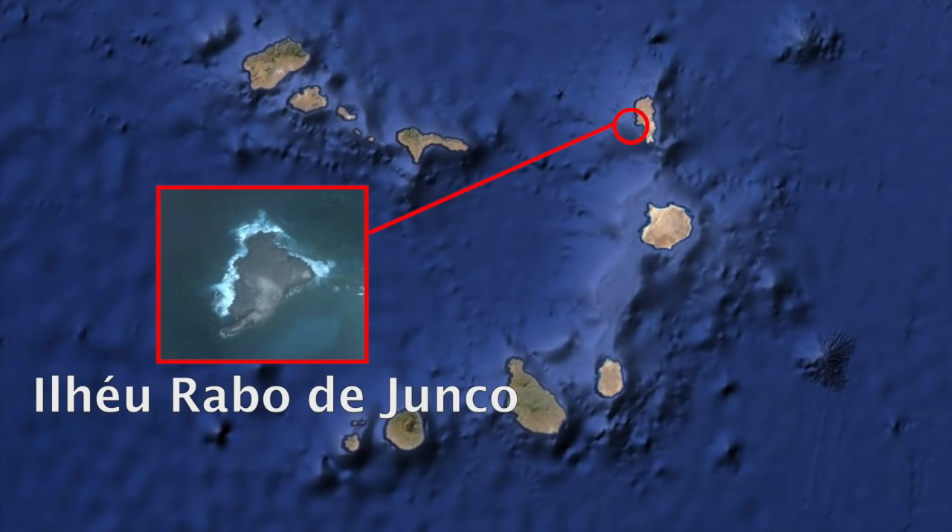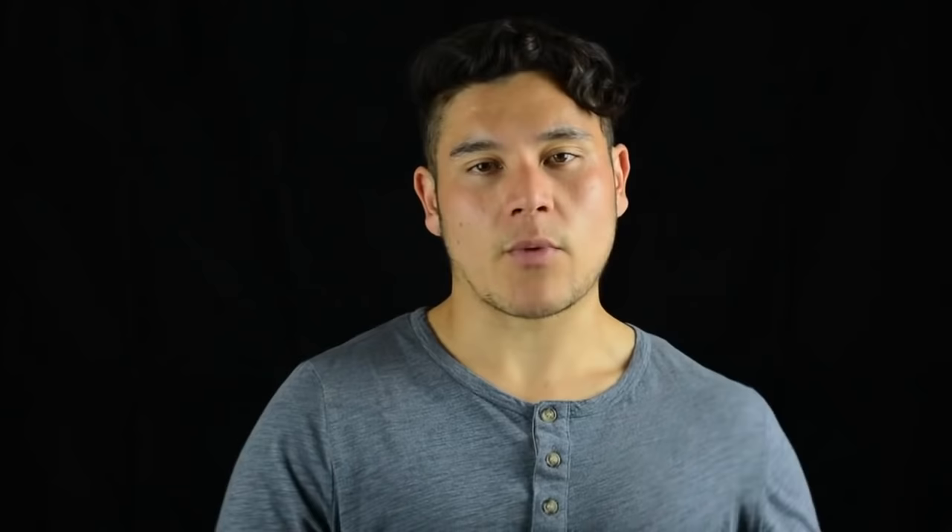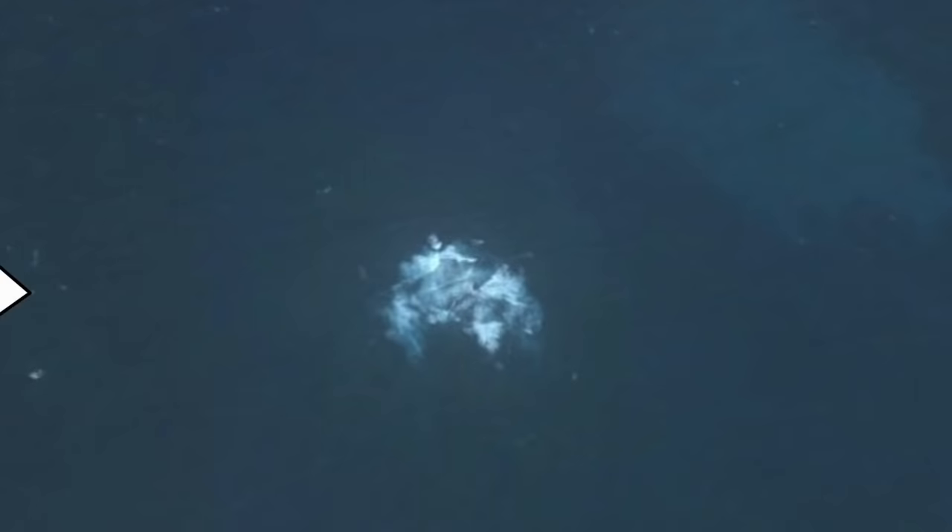Cape Verde also has many minor islands and islets they don't talk about much, like Ilhéu Branco, Ilhéu Razo, Ilhéu Rabo de Junco off Santo Antão, Ilhéu del Rei, and Ilhéu de Cima off Brava. That shipwreck off Boa Vista doesn't count, and neither does that strange cluster of converging waves I thought was an island. I like to scan Google Maps a lot — it's very therapeutic. These islands have quite a story behind them, wrapped up in both social and physical features.